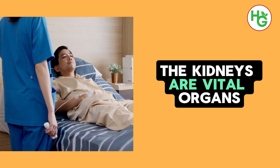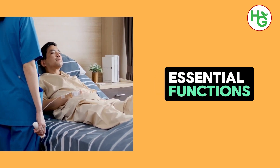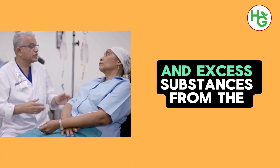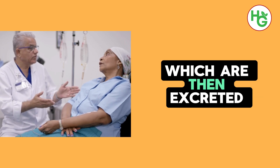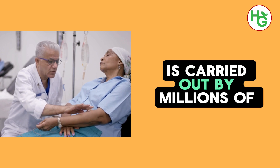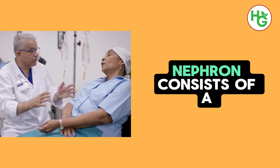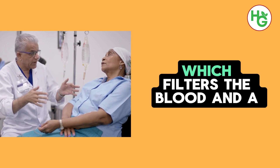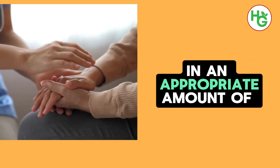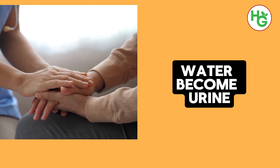The kidneys are vital organs that play a crucial role in maintaining overall health by performing several essential functions. One of their primary roles is to filter waste products and excess substances from the blood, which are then excreted from the body in the form of urine. This filtration process is carried out by millions of tiny filtering units within the kidneys known as nephrons. Each nephron consists of a glomerulus, which filters the blood, and a tubule, which adjusts the filtered fluid to ensure that nutrients and an appropriate amount of water are reabsorbed back into the bloodstream while waste products and excess water become urine.